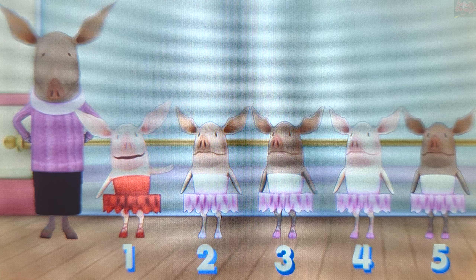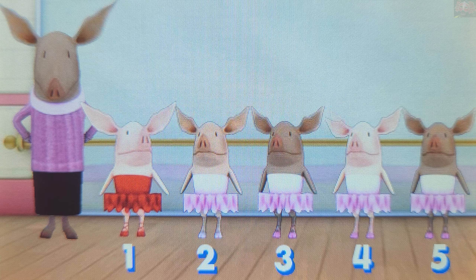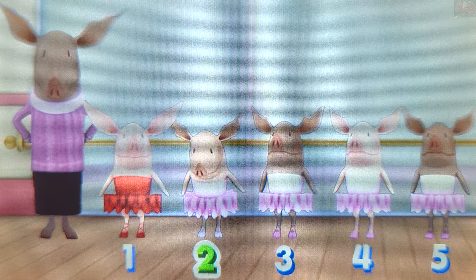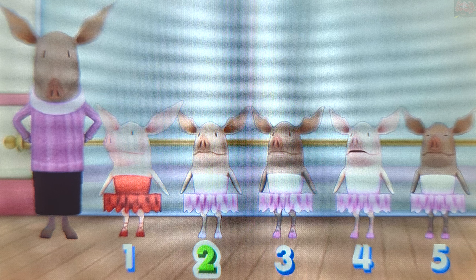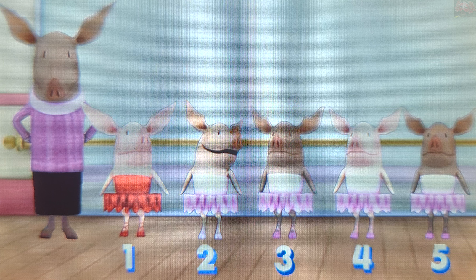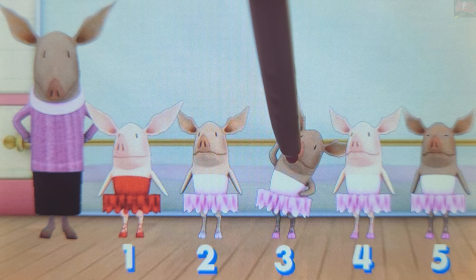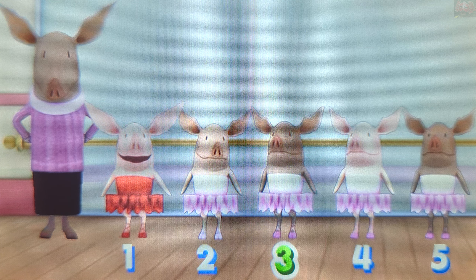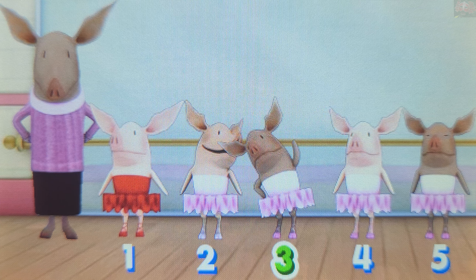Ready for another question? Touch the second dancer in line. The second dancer. Super fantastic! She is the second dancer in line. Now touch the dancer that is to the right of the second dancer in line. The third dancer. That's it! The third dancer is to the right of the second dancer in line.